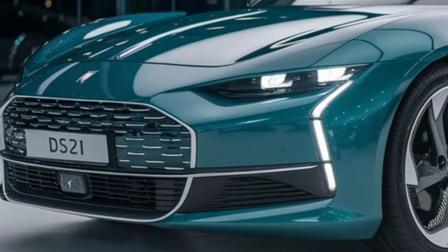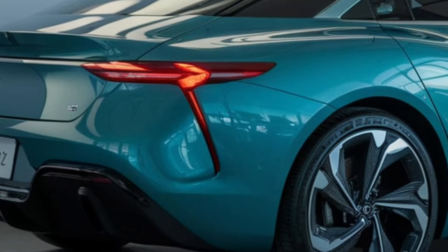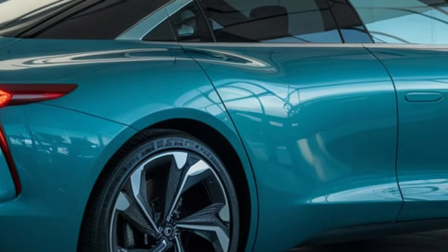Every curve, every detail is crafted to turn heads wherever you go. Customizable ambient lighting lets you set the perfect mood for every drive, making it a true experience, not just a ride.